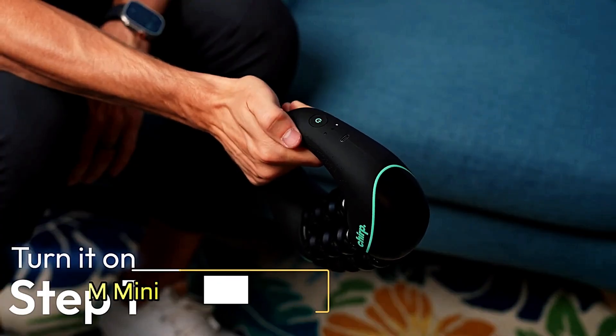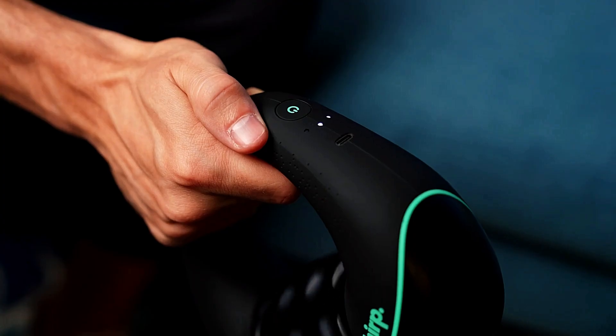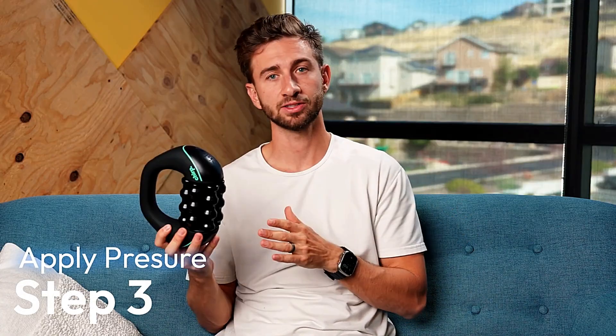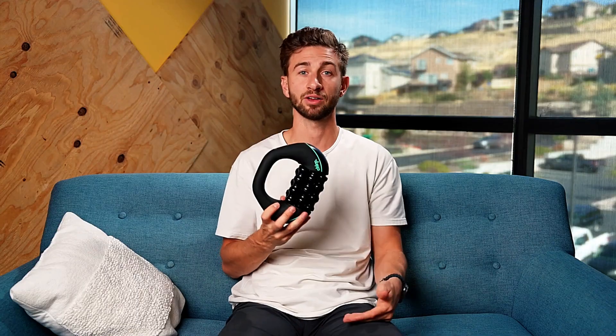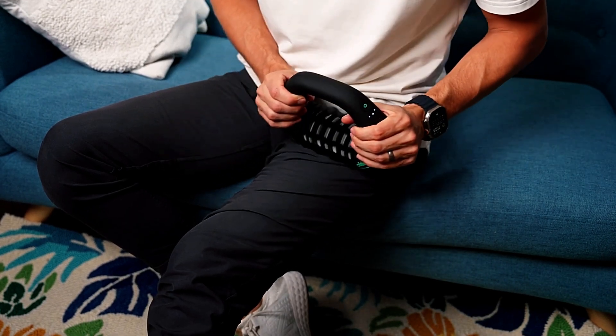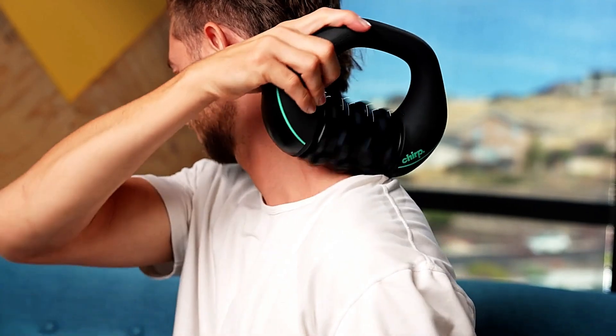The Chirp RPM Mini is a compact, handheld percussive massager crafted to relieve muscle tension and support recovery in a convenient, user-friendly design. Built for portability and performance, it features a three-speed powered spin mechanism that lets users adjust the massage intensity based on their individual needs. This device comes equipped with smooth glide, non-abrasive rollers, offering a comfortable yet effective massage experience. Whether you're using it at home or on the go, the rechargeable battery provides up to four hours of operation on a single charge, ensuring it's always ready when you need it.